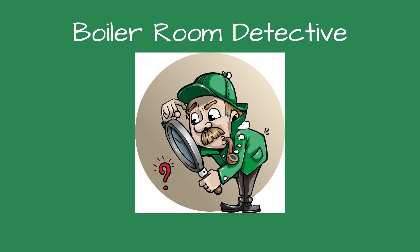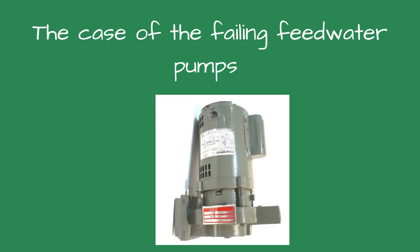Greetings, fellow detectives, and welcome to Boiler Room Detective: the case of the failing feed water pumps.